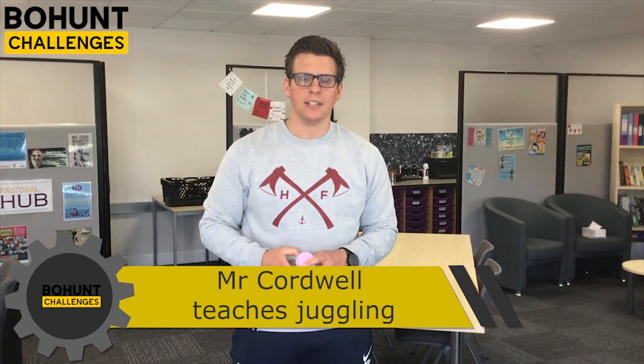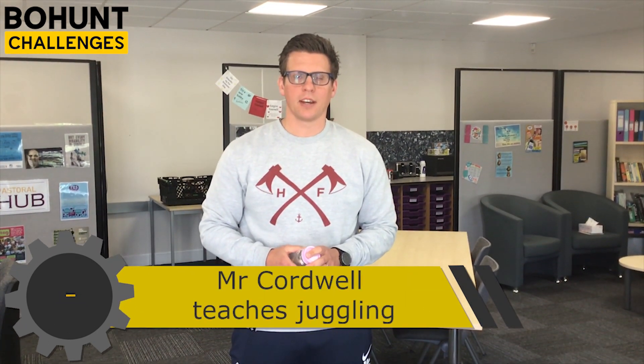Good morning! For National Skills Week, we're going to teach you how to juggle. It's as easy as one, two, three. You start with your first object and throw from one hand into the other — that's your one. Then you get your second object and count to two: one, two. Now for the hard bit — count to three: one, two, three. Then it's just a case of keeping it going: one, two, three. And that's how you juggle!